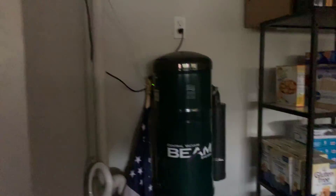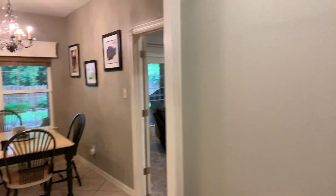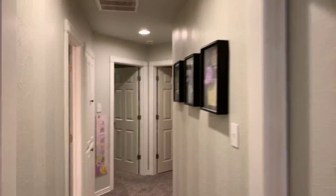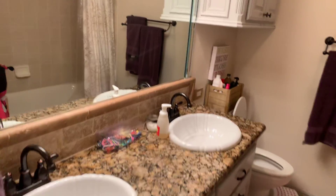Looks like they have a central vac system — I wonder if that's still working or not. Two full bedrooms with what looks like newer carpet. Nice touch with a hint of stripes on the wall. Dual vanity leads into another tiled shower.